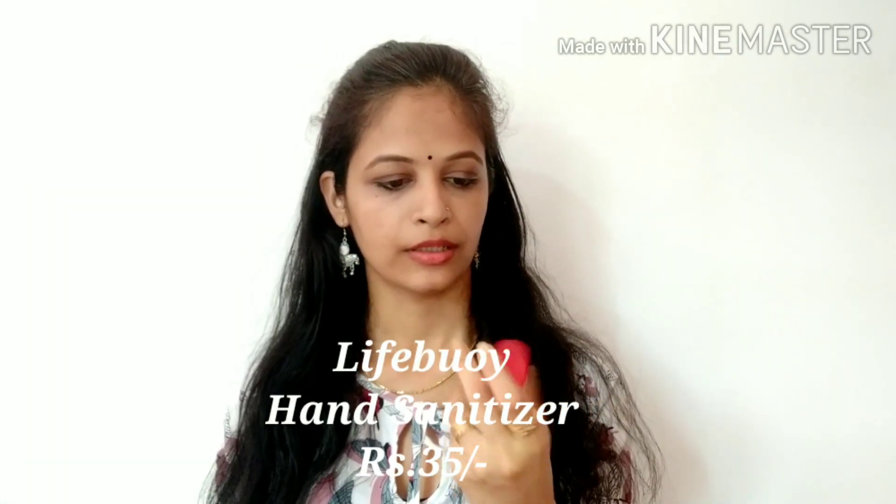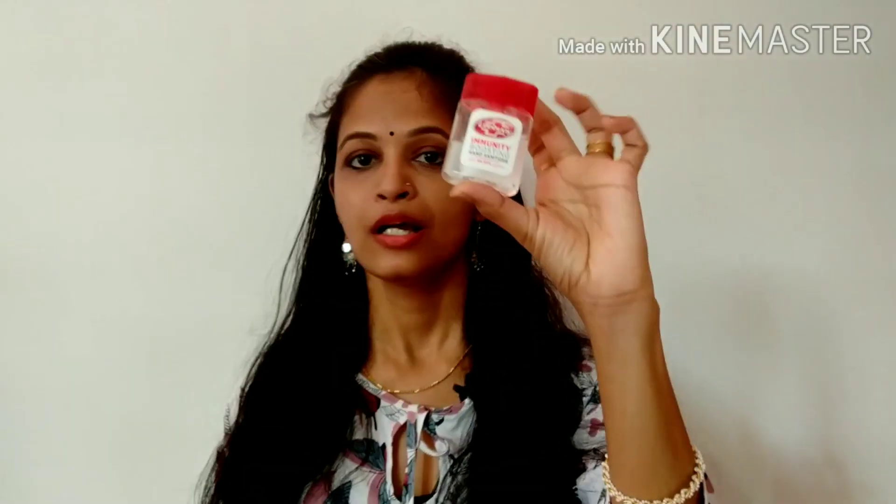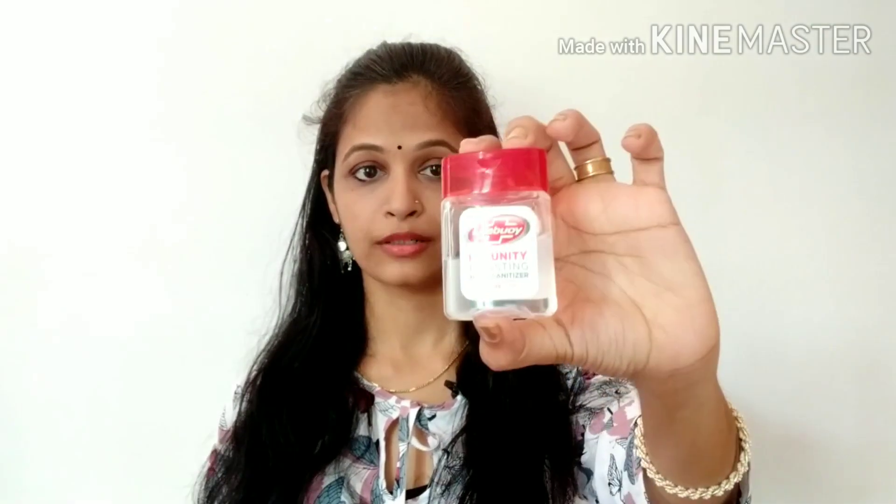Now we have to give you a hand sanitizer. It's about 35 rupees. I will use two or three drops to make a cooling effect, so I will use a hand sanitizer.